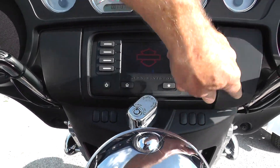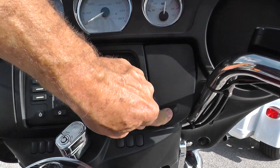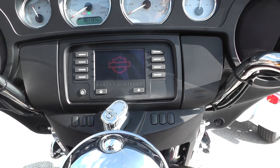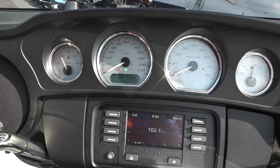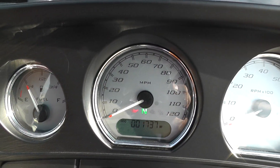The infotainment system has AM, FM, and a little compartment over here to plug in your MP3 player, iPhone, or iPod. It's got electronic cruise control and full instrumentation. It's got a thousand seven hundred and thirty seven miles on it.